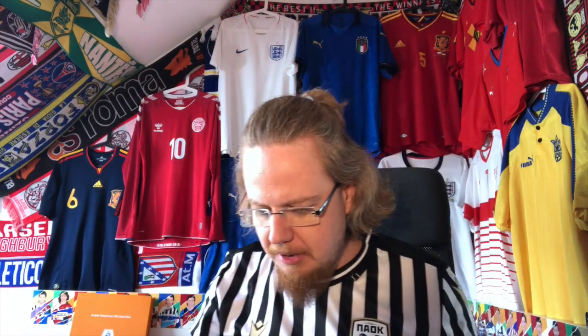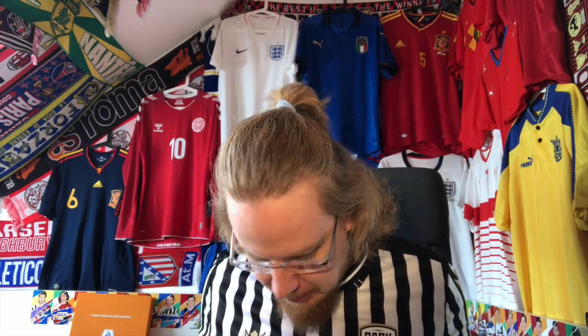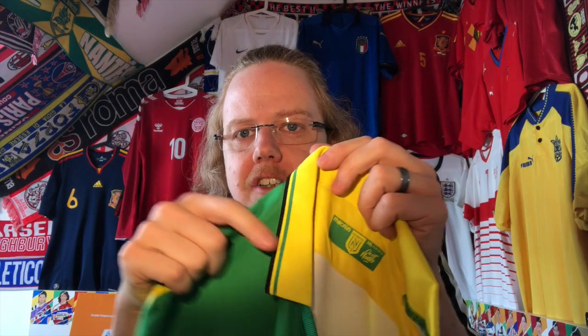I always wanted to have Nantes in my collection because it's probably, together with PSG — before and after PSG — a club I always liked. Also look at how nicely the color is done. This is so 2000s. I love that one.